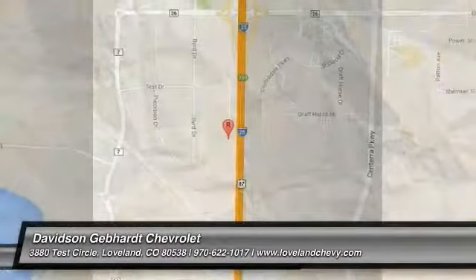Davidson, Gebhardt, Chevrolet, and Subaru of Loveland are conveniently located right on I-25 and exit 259, in Loveland.